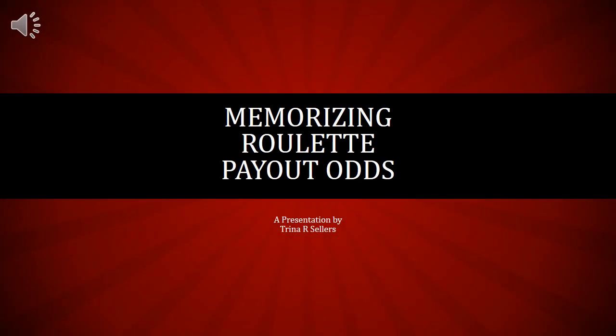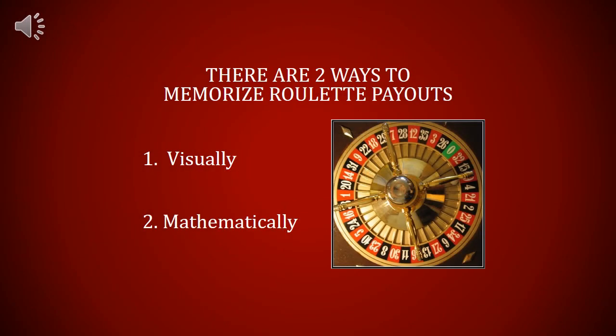Memorizing Roulette Payout Odds, a presentation by Trina R. Sellers. There are two ways to memorize roulette payouts: one is visually and the other way is mathematically.